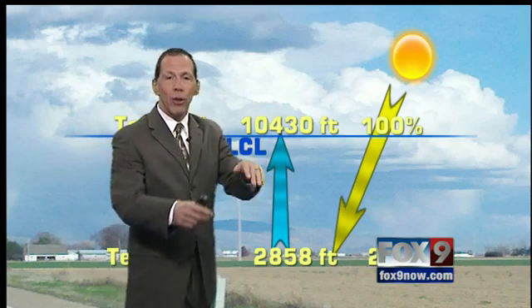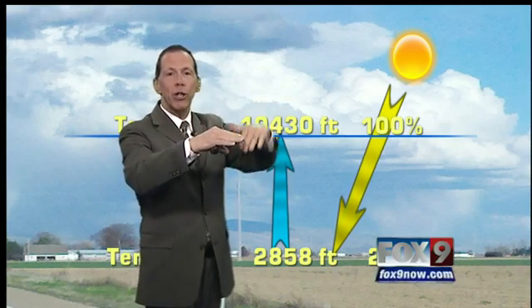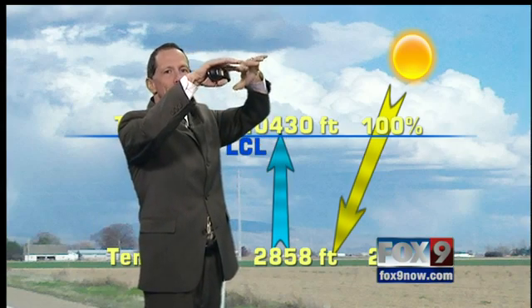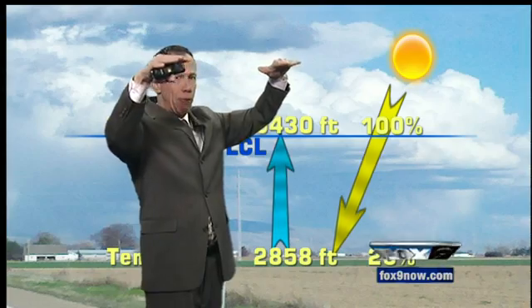You saw some flat clouds at the top. Those are little thunderstorms trying to form, reaching the top layer of the atmosphere where it's warmer aloft. The clouds go up and then just lose their buoyancy and flatten right out aloft.